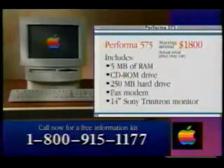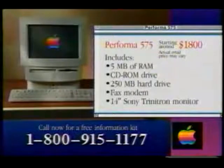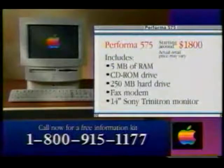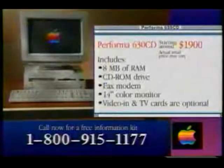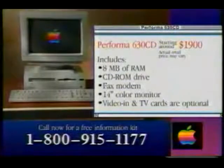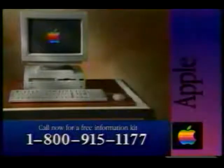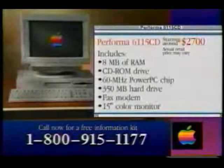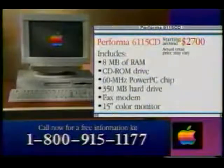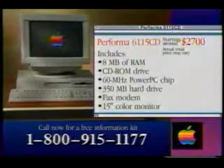You'll discover the Performa 575 — this popular all-in-one computer takes up little space and is easy to move from room to room. For more advanced multimedia options, consider the 630 CD, which has the ability to interact with video and TV. Finally, for blazing speed, check out the Performa 615 CD, which sets a whole new standard in home computing with its fast Power PC processor.